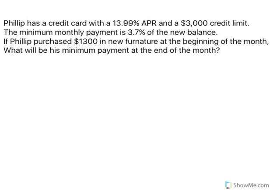Philip has a credit card with a 13.99% APR and a $3,000 credit limit. The minimum monthly payment is 3.7% of the new balance. If Philip purchased $1,300 in new furniture at the beginning of the month, what will be his minimum payment at the end of the month?